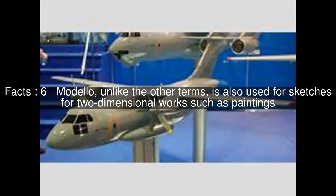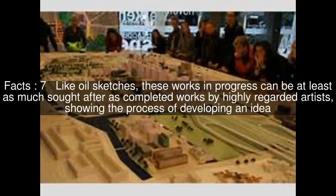Modello, unlike the other terms, is also used for sketches for two-dimensional works such as paintings. Like oil sketches, these works in progress can be at least as much sought after as completed works by highly regarded artists, showing the process of developing an idea.